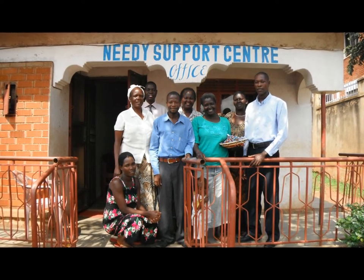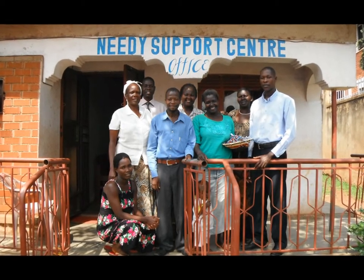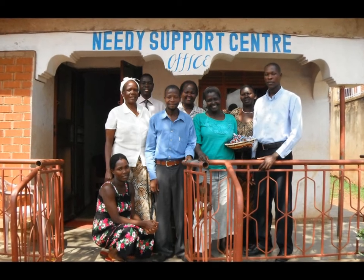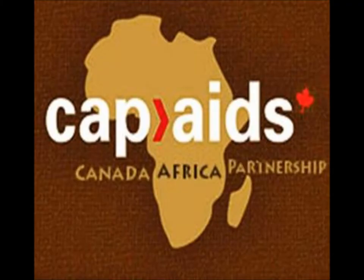Needy Support Centre is located in Kampala, Uganda, in one of the city's most impoverished neighbourhoods. The centre works to support, educate and empower all needy persons in society. They are one of the community-based partners of the Canada Africa Partnership on AIDS, and are part of the Sustainable Livelihoods for Orphans and Caregivers project funded by CDEF.